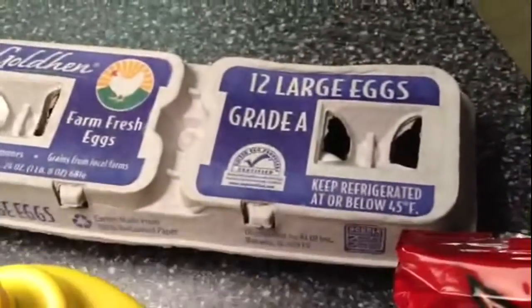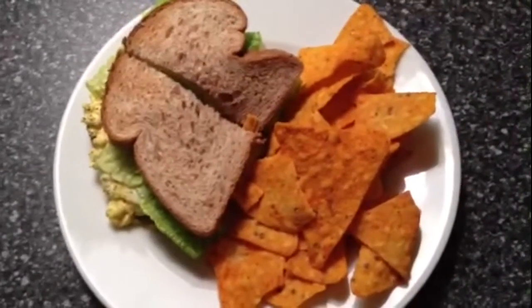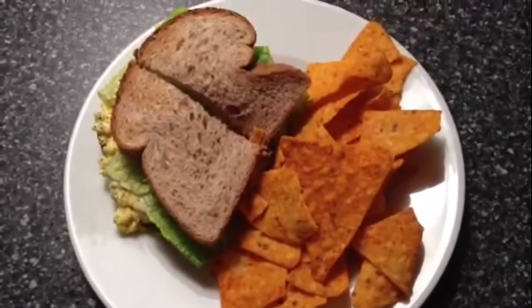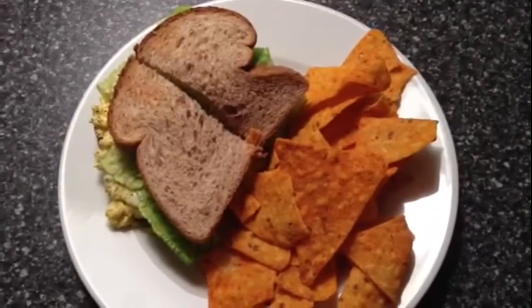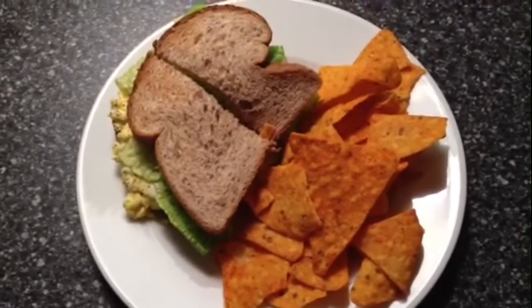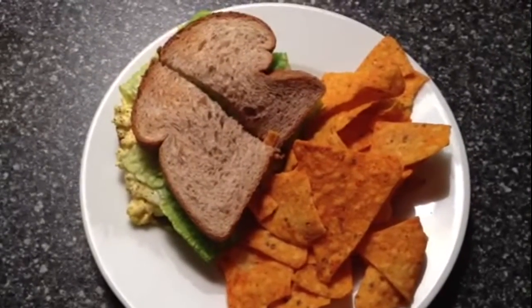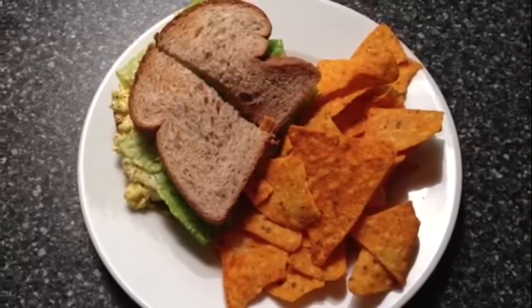Just regular eggs. So there you have it — that is my dinner for tonight. It's nine points. I try to save my points for nighttime because that is when I am the most hungry. I hope you enjoyed this video — remember to hit the thumbs up if you liked it, and I will see you soon.